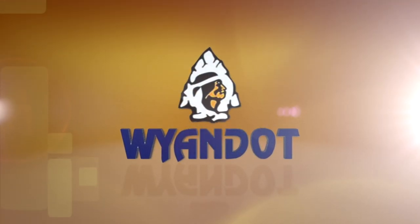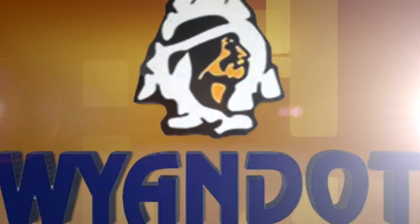Wyandotte Snack Company. Snack food manufacturing. Done right.